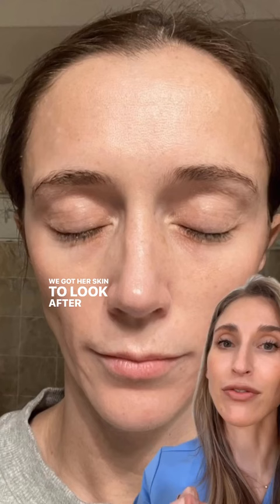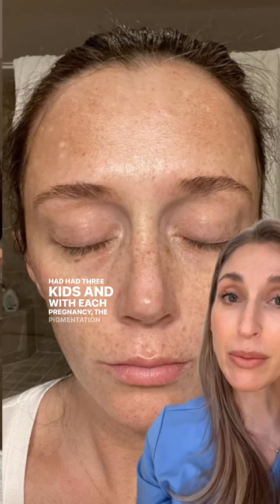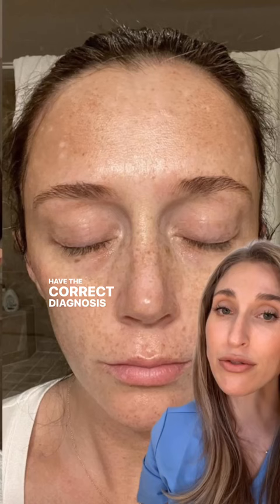Let's come back here because context is really important. She came to me for help with her complexion because she had had three kids, and with each pregnancy, the pigmentation on her face had gotten worse. The fact that this pigmentation got worse with her pregnancies is really important to know because this is melasma, and I could see it very easily being misdiagnosed as just freckles and traditional sun damage. It's so important to have the correct diagnosis before you start treatment.